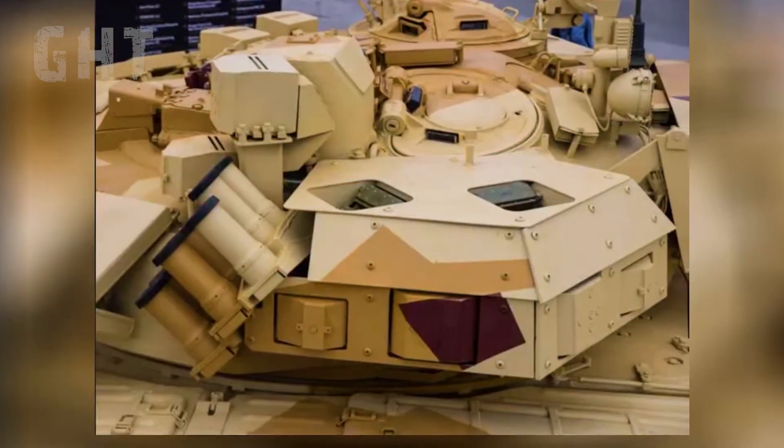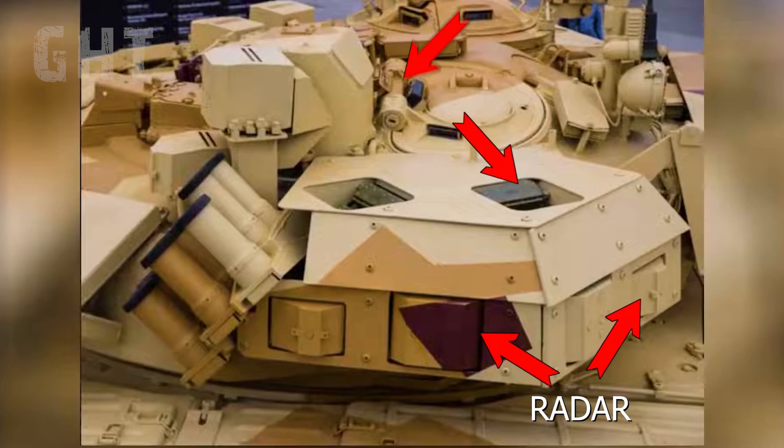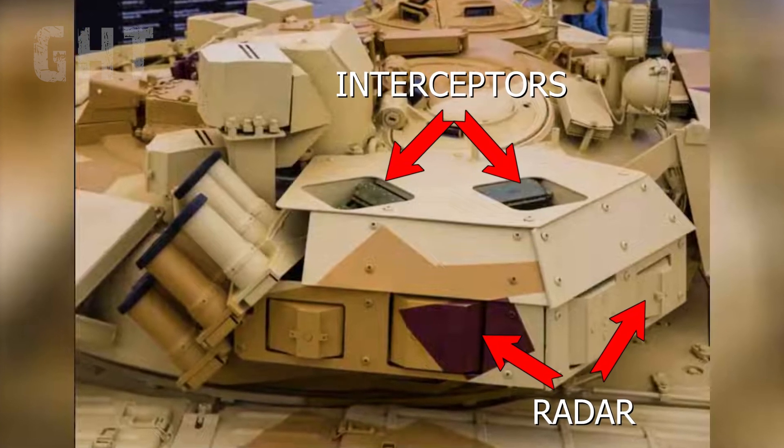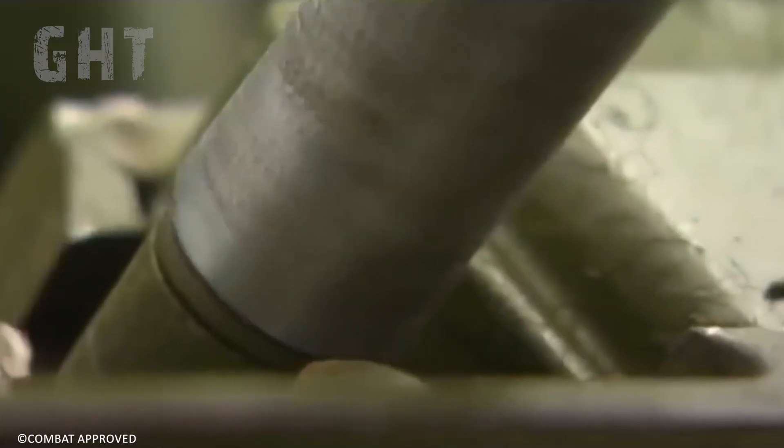The ARENA-M APS system is integrated into the turret, with the radar panels on the turret sides and the interceptor cartridges embedded into the top of the turret. This hard-kill APS operates using the Doppler radar, providing 360-degree coverage to detect incoming threats.